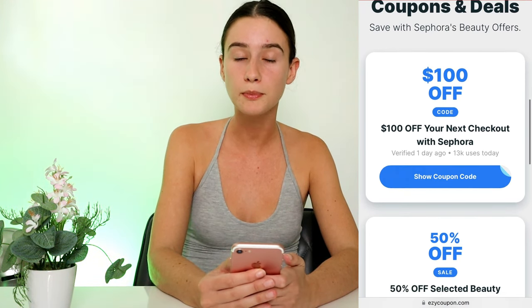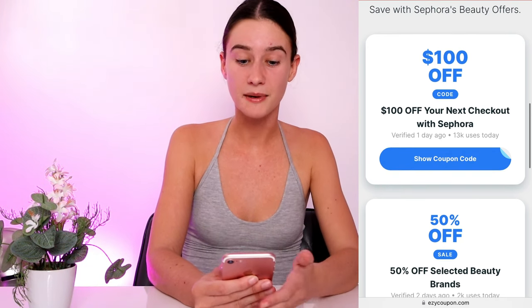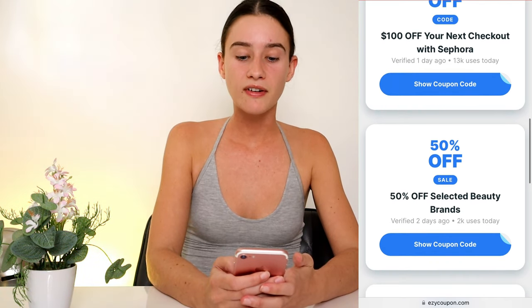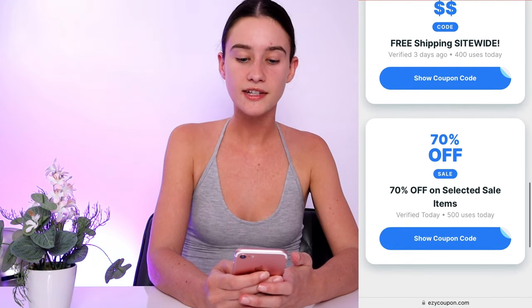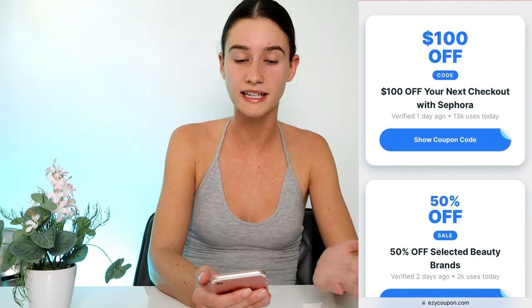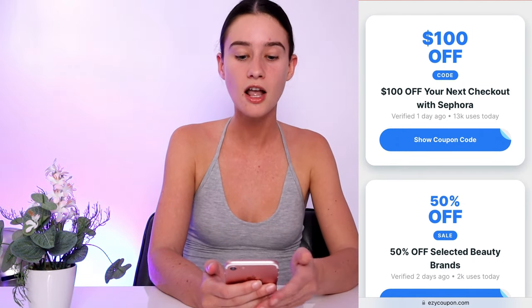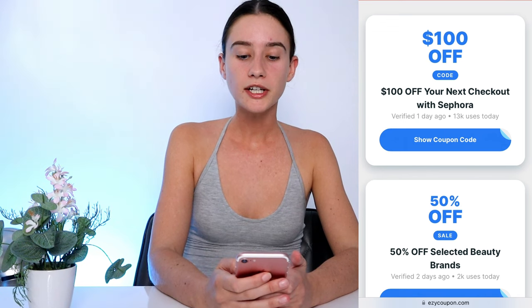The very first one is that $100 off — it works site-wide, which means you basically get free makeup. There's also 50% off selected brands, free shipping, and 70% off selected sale items. I did my research and honestly these were better than the ones Sephora gives you if you sign up to their program, so 100% check out easy coupon if you want the best Sephora savings.